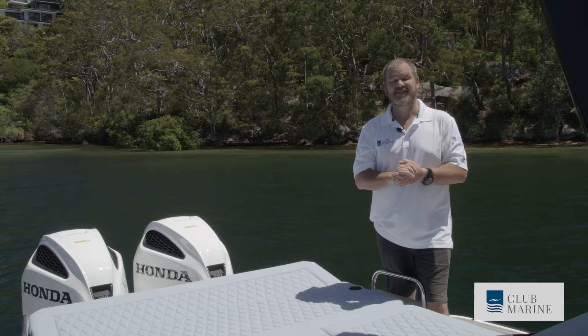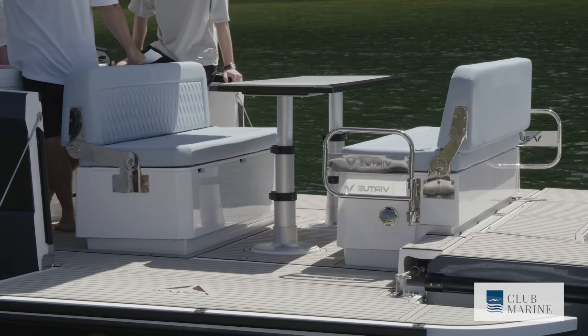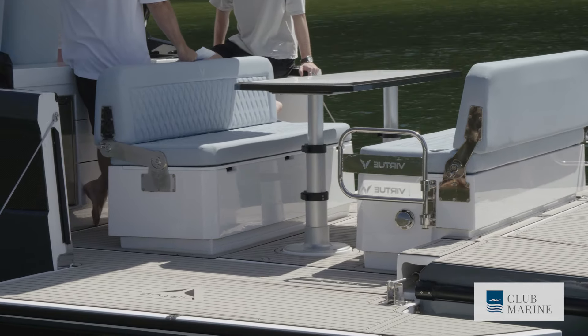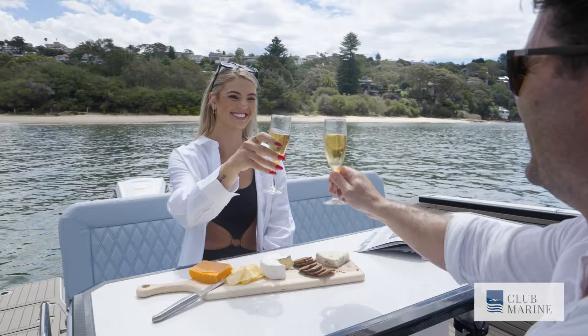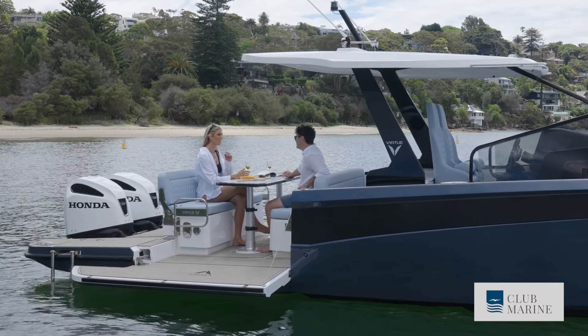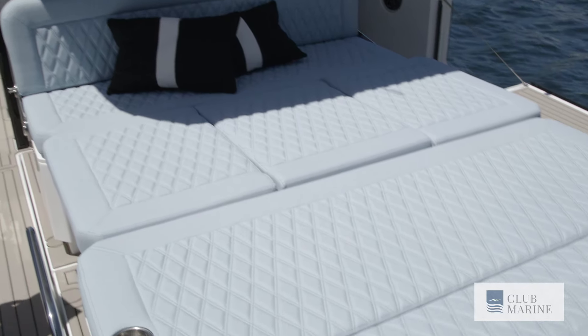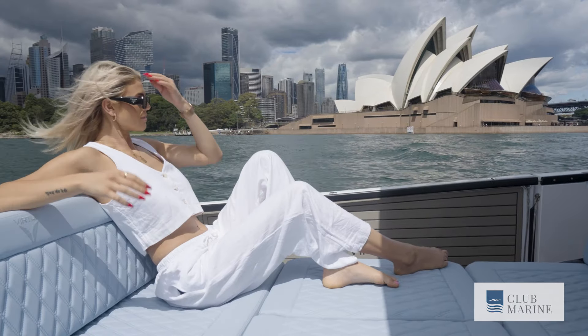In the cockpit area, you can see how much space there is for entertaining. Double bench seats easily accommodate four people each side — a total of eight guests seated around a table for a fantastic conversation. The table also drops down, creating a sun pad with plenty of room to stretch out, enjoy a drink, and have a little sunbake.